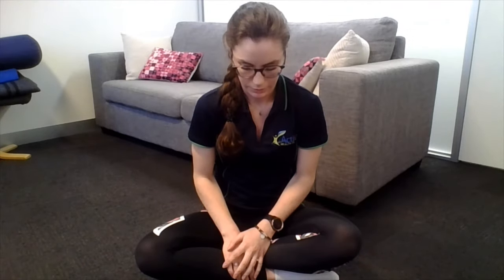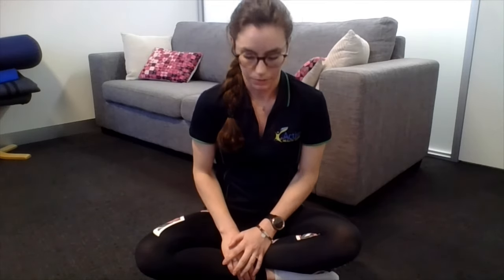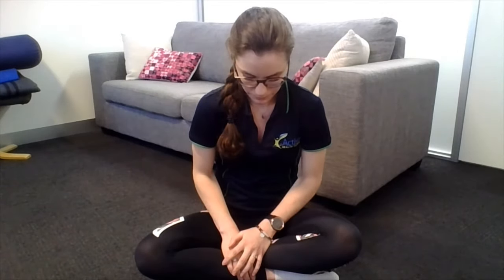For the seated version, sit cross-legged or however you're comfortable. Bring your shoulder blades together, then roll your shoulders forward. Pull back, bring the shoulder blades together, and roll the shoulders forward again. It's really up to you which version you prefer, or which one you think is going to suit your patients the most.